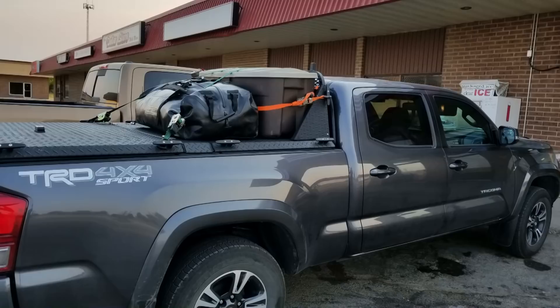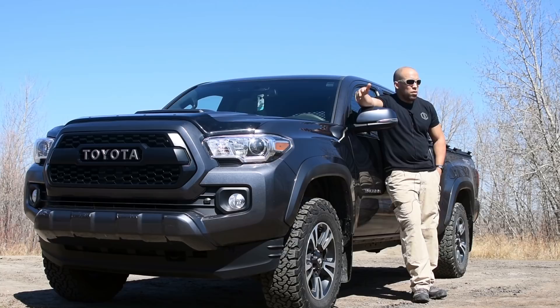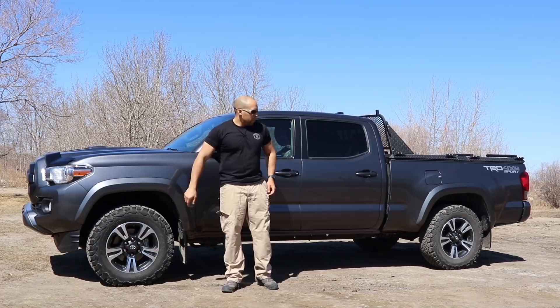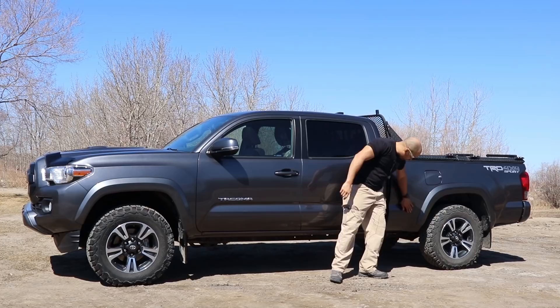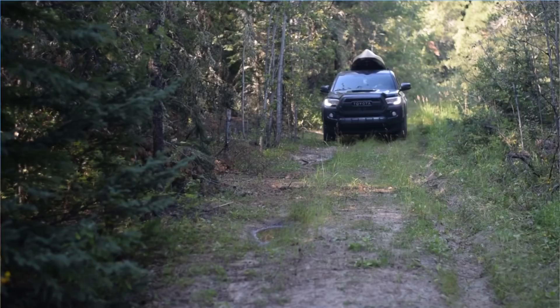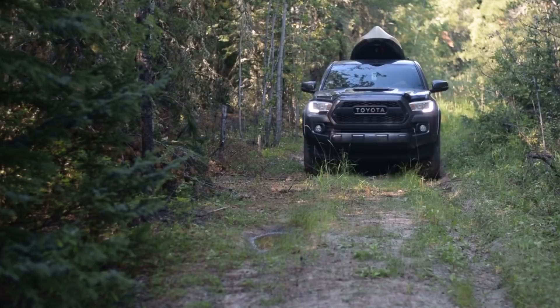Another issue people complained about with second-gen Tacomas was rust on the chassis. I haven't noticed that at all. The third-gen has plastic trim around the wheel wells and protective liners around rust-prone critical parts, so you won't have to worry about unsightly rusting. It seems Toyota took customer feedback and integrated it into this third-generation Tacoma, which started in 2016.